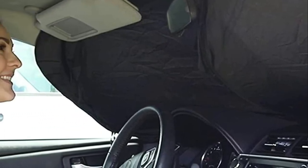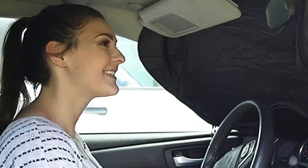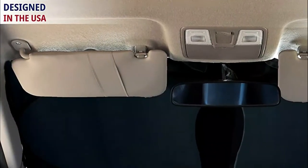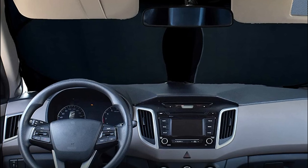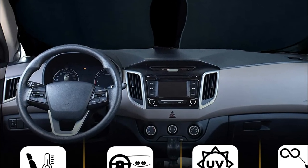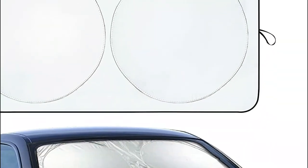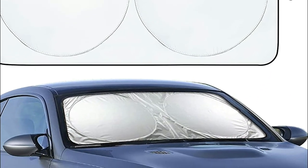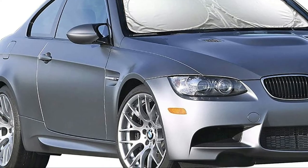Unlike other car windshield sunshades, this car window shade front windshield is highly functional in nature. You can pop up the sunshades, mount them, fold them back, and store the sunshades inside the storage bag with ease. The automotive window sunshades measure 64 inches in length and 32 inches in width, and are adjustable to fit windshields that do not exceed 64 by 32 inches.